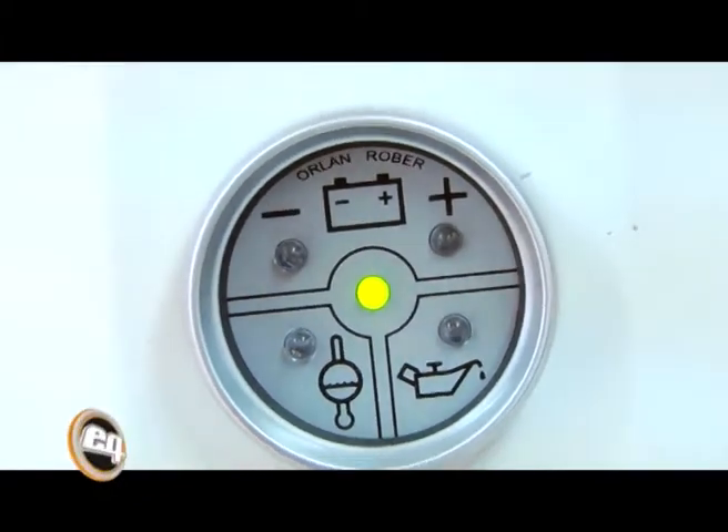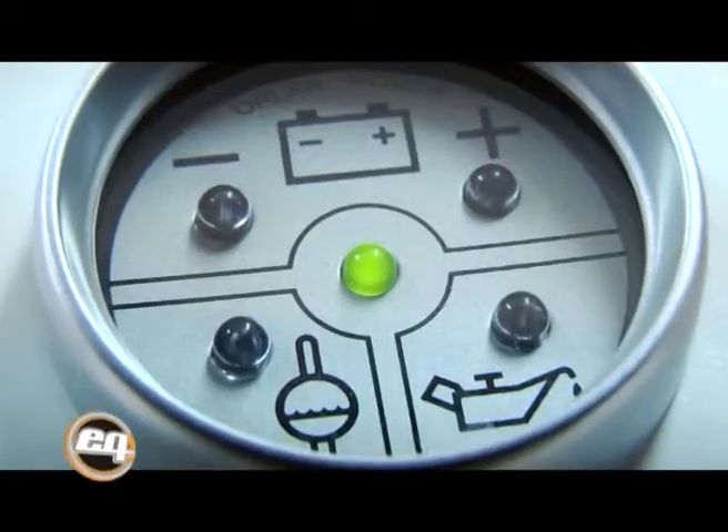Otro producto muy útil para quienes están en la competición, o para quienes exigen mucho a su motor, es el vigilador de motor, también conocido como pare de motor o protector. Este instrumento, por ejemplo, fue instalado en toda la flota de los Fiat Línea que corrieron en el 2011 en el autódromo antes del ITC, y hoy se está instalando en toda la flota de los Sonic que van a correr durante este año en Uruguay.